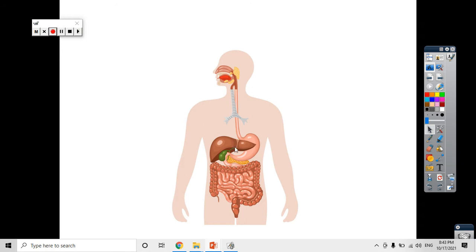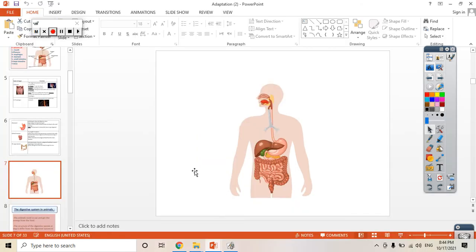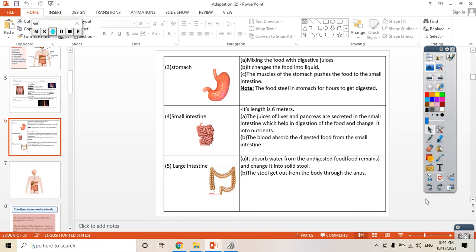The liver puts its juice in the small intestine here — that's the small intestine. Here is the end of the stomach and the beginning of the small intestine. Can you see this green tube? This green tube is connected to the small intestine. The liver secretes its juice into the small intestine here, and the pancreas also puts its digestive juice into the small intestine here. These juices help to complete the digestion of food in the small intestine.